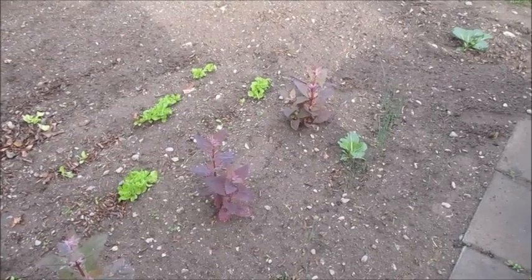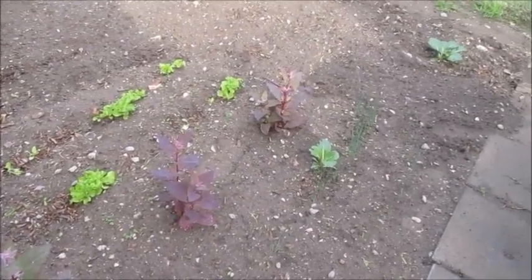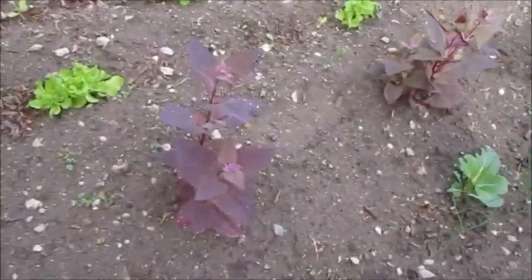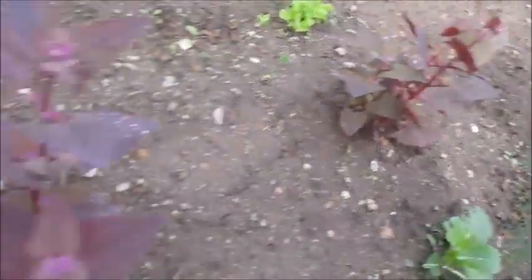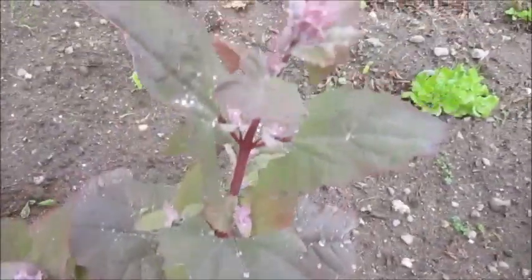Starting today with something I don't think has been videoed yet — this is the last of our ruby red orach. Not all of them are exactly ruby red, but this one sure is. These are about a foot tall and they're about ready to harvest.